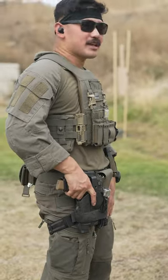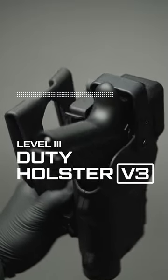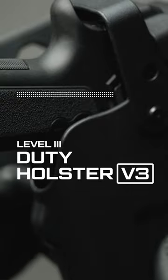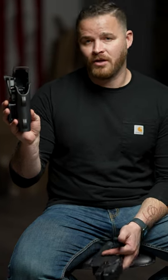For example, the law enforcement market — which is my roots — says they want tighter trigger gaps. So in our latest version of our Rapid Force duty holster, we raised our trigger guard to the max while still allowing for our big duty lights, TLR1, X300.